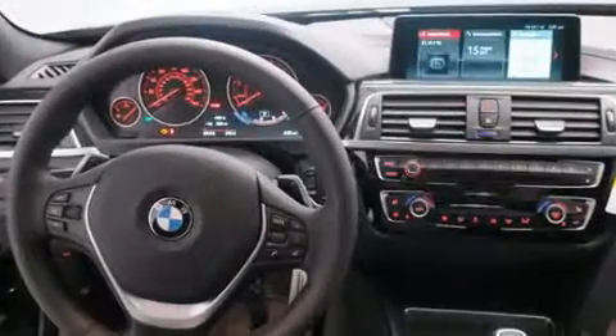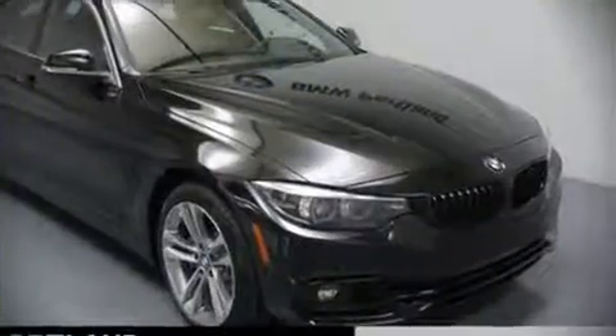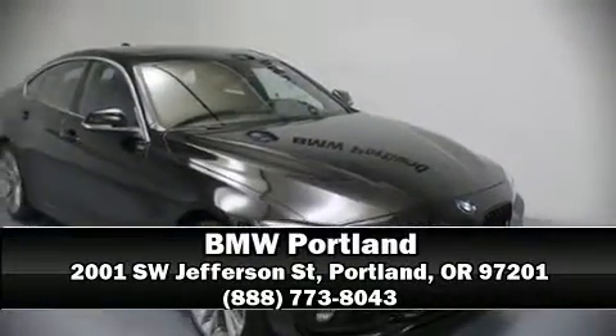With a friendly and knowledgeable sales staff, superb customer care, and competitive prices, our dealership is a great place to do business.